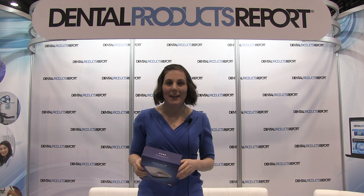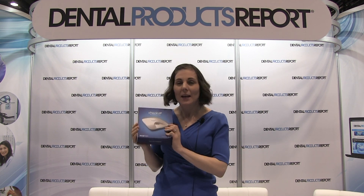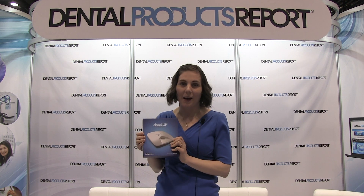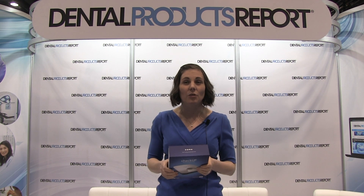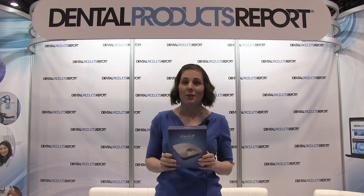I'm Andrea, I'm from Blue Light Analytics, and I wanted to tell you a little bit today about our product. It's brand new to the market, it's called Checkup. It's from a company that's been established about 10 years within the dental industry. We started in universities, then we moved to a business-to-business solution, and now we've created a product that's chairside for the dentist.